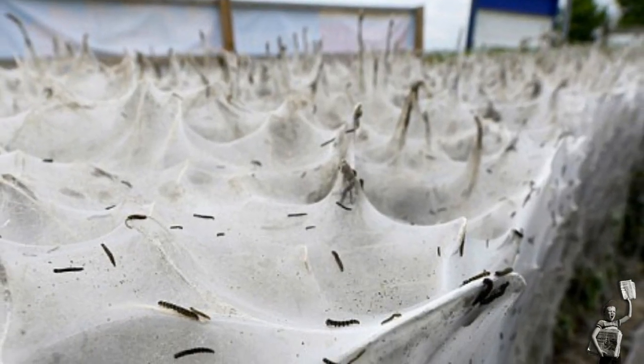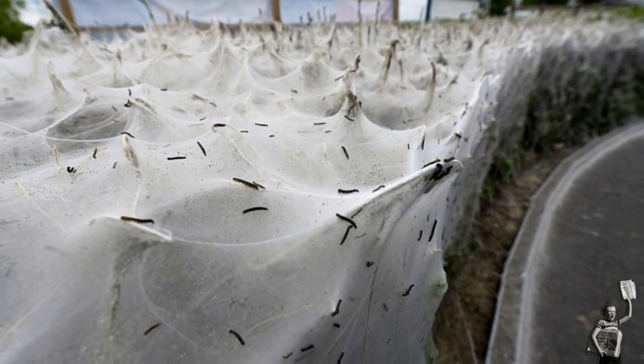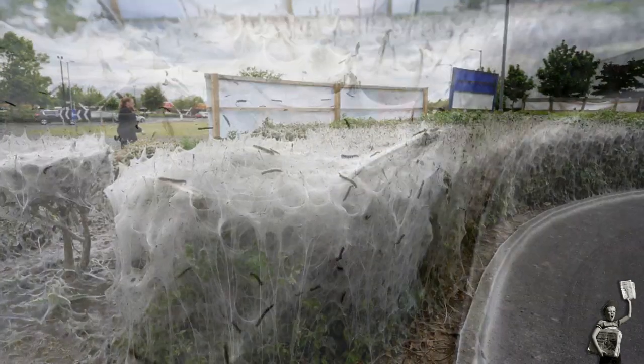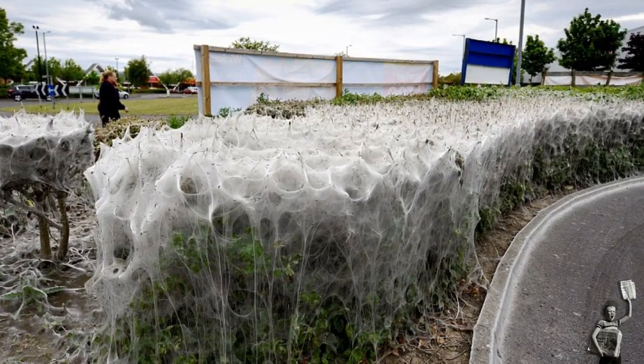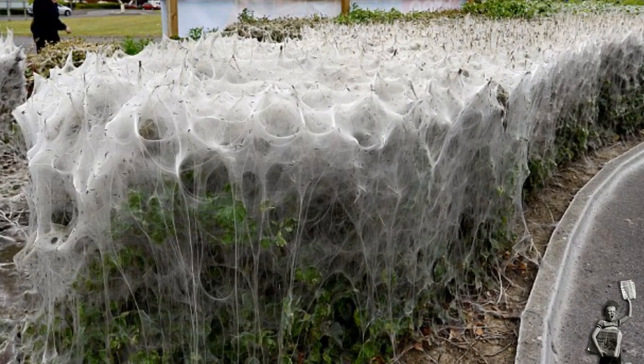It took the creatures just days to create the natural wonder around a bush outside Wickes in Stirling. The caterpillars, which feed on cherry trees, hawthorn and blackthorn, build webs around their favorite feeding plants as a way to protect themselves from predators.